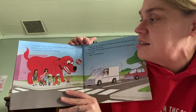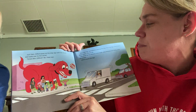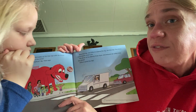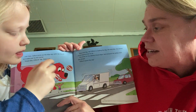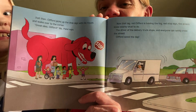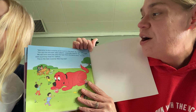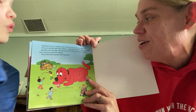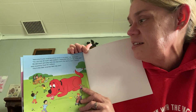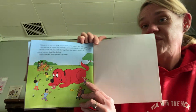Just then, Clifford picks up the stop sign with his mouth and walks over to the corner. Great idea, Clifford, said Ms. Patel. Now that big red Clifford is holding the big red stop sign, the drivers know exactly what to do. The driver of the delivery truck stops, and everyone can safely cross the street. Clifford saved the day. Welcome to your surprise picnic lunch in the park, Ms. Tate says. You are now all super safe walkers, especially Clifford, Ms. Patel says. We eat lunch and play with the toys from the sports store. There's even a yummy treat for Clifford. This is the best surprise field trip ever.